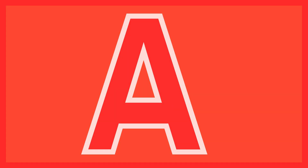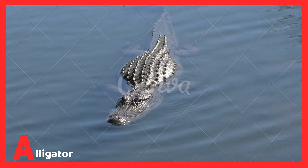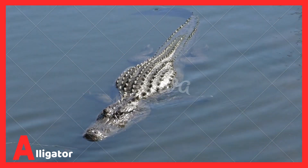A is for alligator. Alligators mainly do most of their hunting in the water. They eat other land animals for food. Alligators mainly hunt...